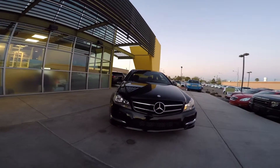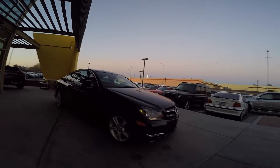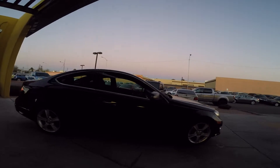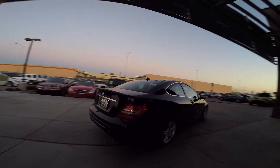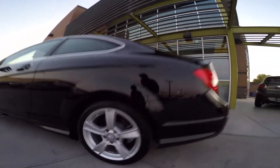Here's our 2015 Mercedes-Benz C250 Coupe. The C250 Coupe has a 1.8 liter turbo four-cylinder engine that makes 201 horsepower. This car also gets 22 miles per gallon in the city, 31 miles per gallon on the highway, and has alloy rims.